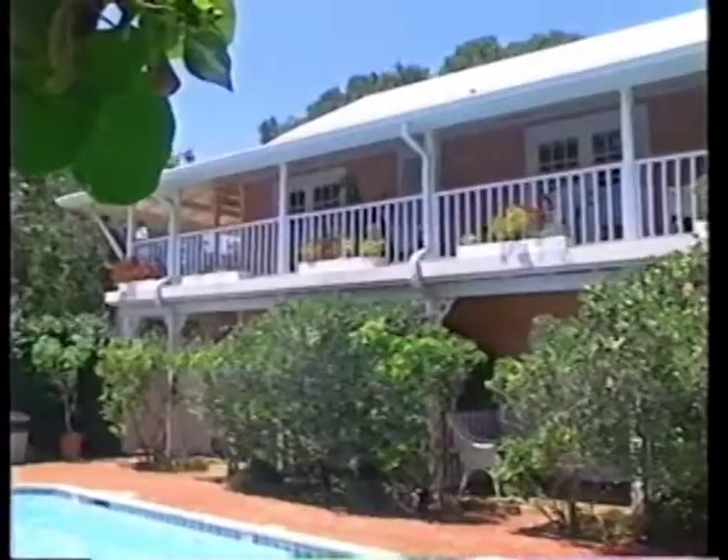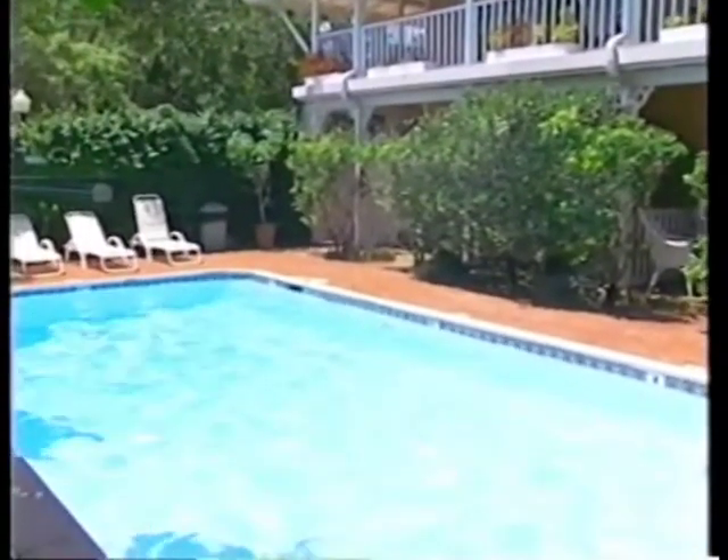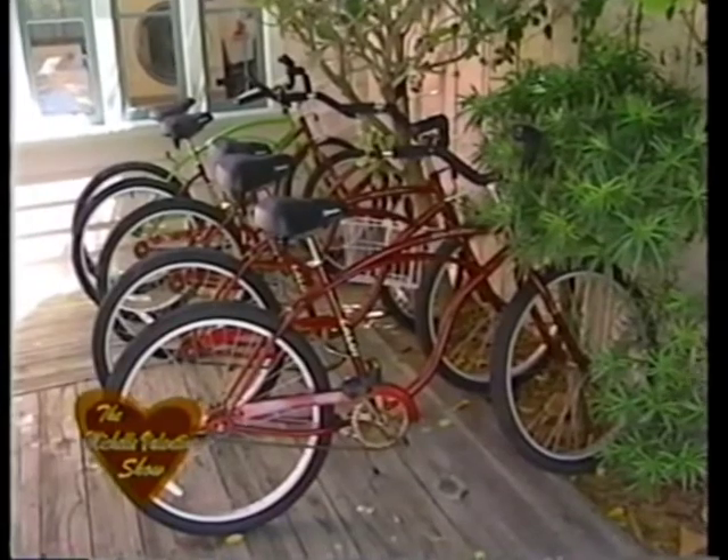We have a swimming pool, and it's heated in the winter. There's nothing worse than going to a hotel and being able to look at the pool but not swim in it — exactly. Perfect for midnight rendezvous in the pool. We also have complimentary bicycles for our guests. They have little white baskets on the front so you can go shopping and throw all your little goodies in the basket.